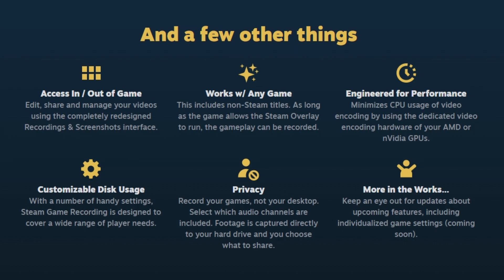If you're worried about space, there are tons of disk options so that you can create a customizable recording system for yourself. And since Steam respects your privacy, all of the footage you'll be recording is solely your gameplay and won't record any of your desktop. Lastly, there's more to come with this beta so make sure you keep an eye out for future updates.